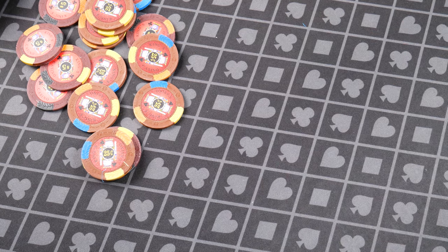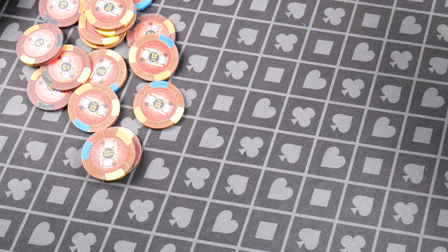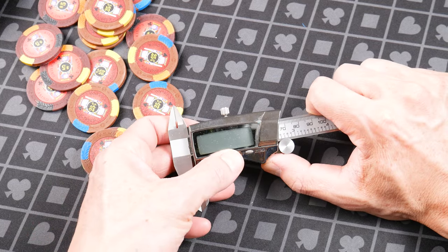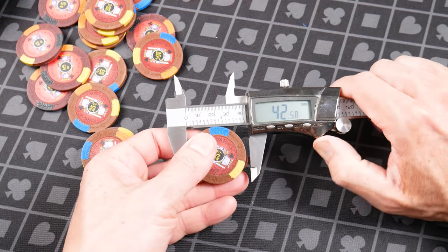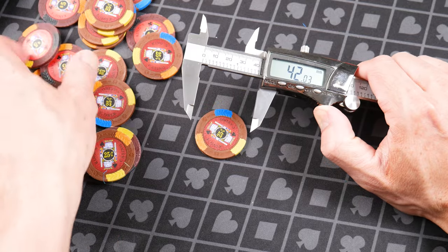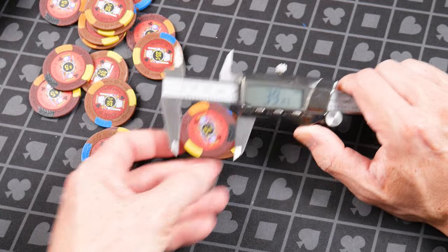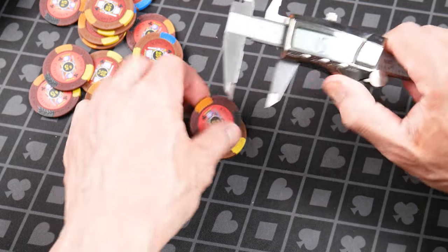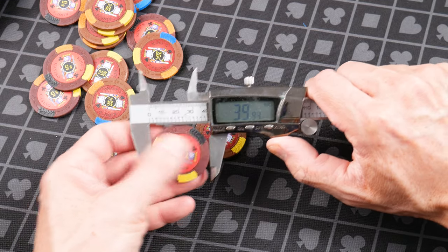As far as width goes, most chips are 39 to 40 millimeters. Let's see where these fall — 39 millimeters? These are closer to 40. Let's grab a $5 chip and re-zero that. Yeah, so close to 40 millimeters.